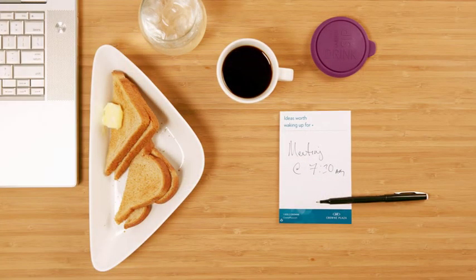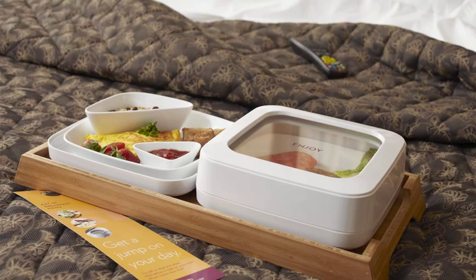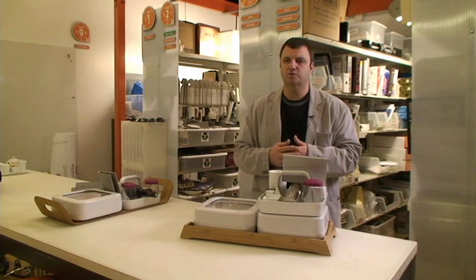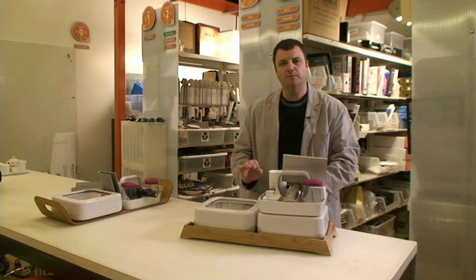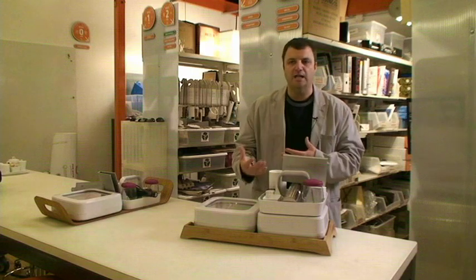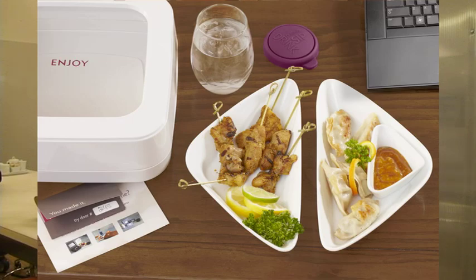Our client happens to be really focused on the business traveler. So if you're traveling for business and you had a great meeting, you want to come back and celebrate — maybe champagne and chocolate-covered strawberries. Or if you just arrived late, you want a little something to tuck you in: milk and cookies or a light salad. Or if you're working late, you want some finger foods you can eat without getting your laptop all greasy.